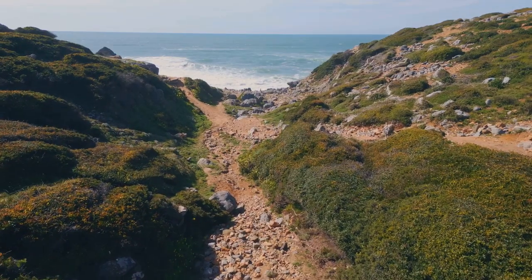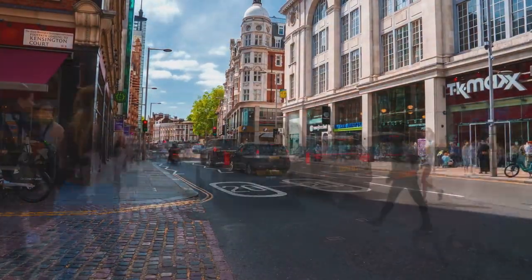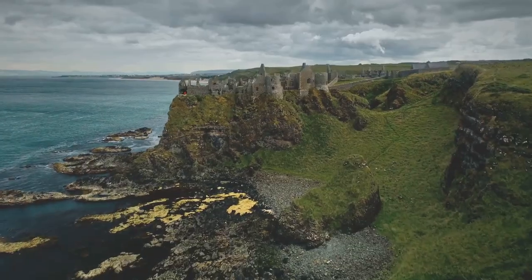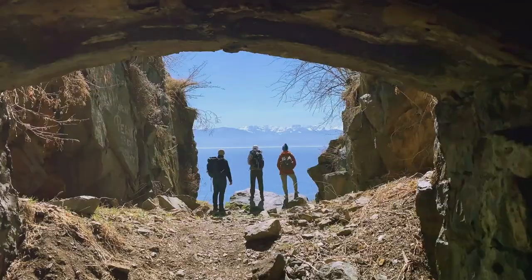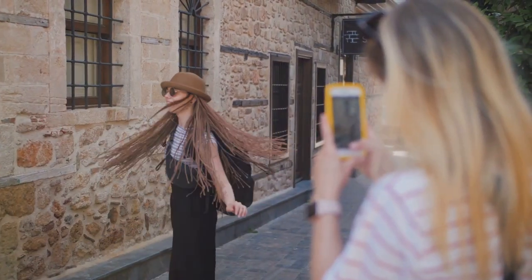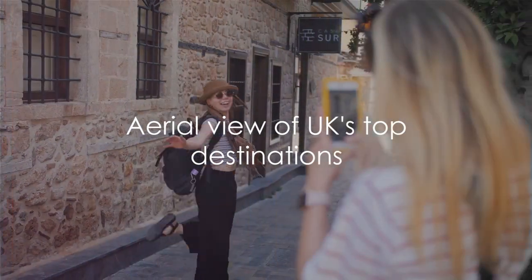From the vibrant, bustling cities to the charming, scenic towns, from the rough, wild terrains to peaceful, idyllic beaches, we've got all aspects of the United Kingdom covered, each location carrying its own distinctive charm and narrative. So fasten your seatbelts for this enlightening tour and remember to subscribe to our YouTube channel for more exhilarating travel guides.